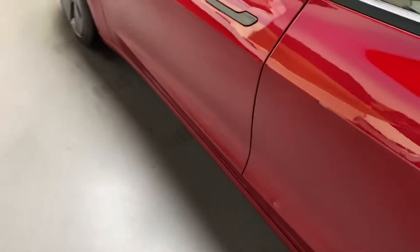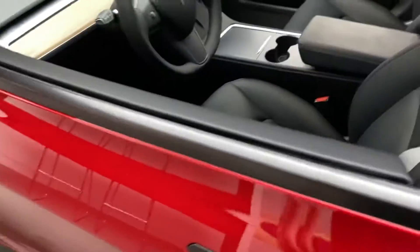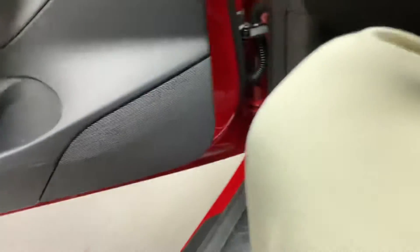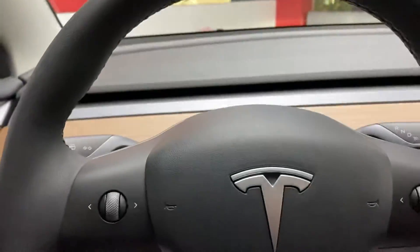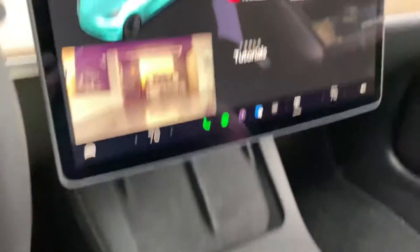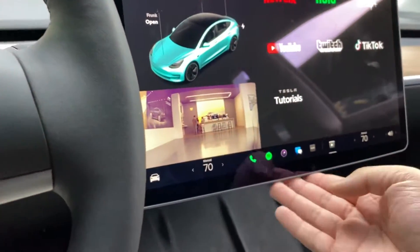Hey guys, I decided to record a video because I want to show you guys a Tesla. This is the Model 3 by the way. Look at this, this is sick — I like it, big screen.